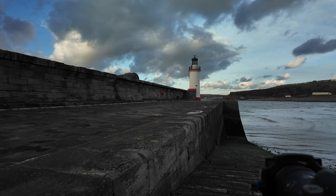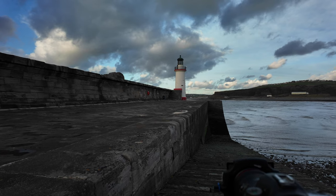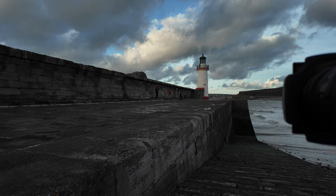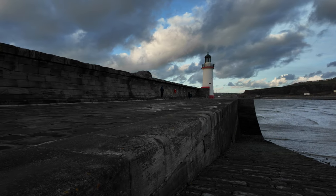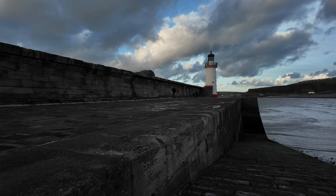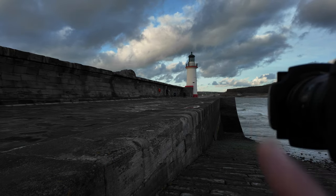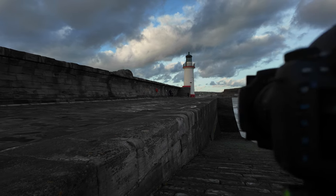This pier has recently gone under a refurbishment — a coat of paint and windows fixed and stuff. I've come down here for the sunset tonight. My composition I've gone for here, I'm using the pier wall there as a leading line. It takes you down to the lighthouse there, and we've got them beautiful clouds in the sky.